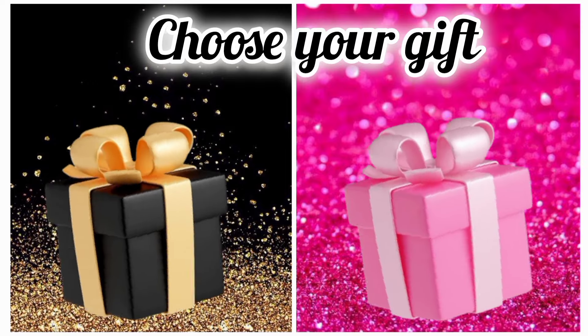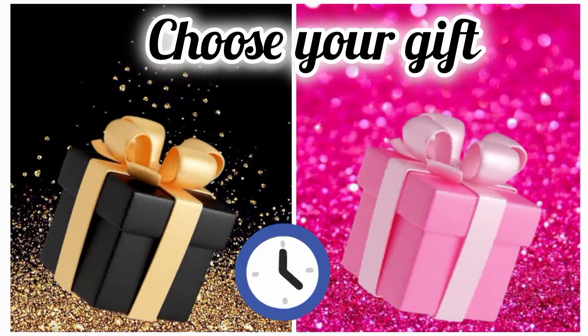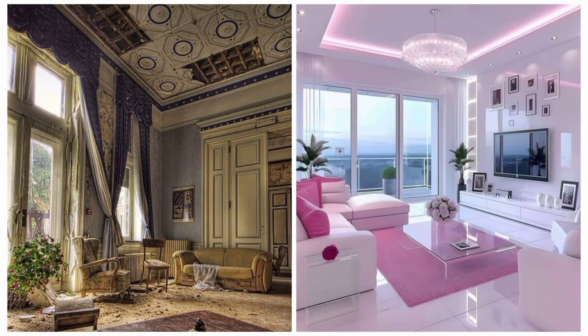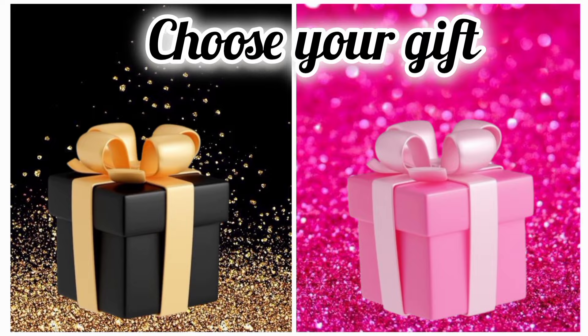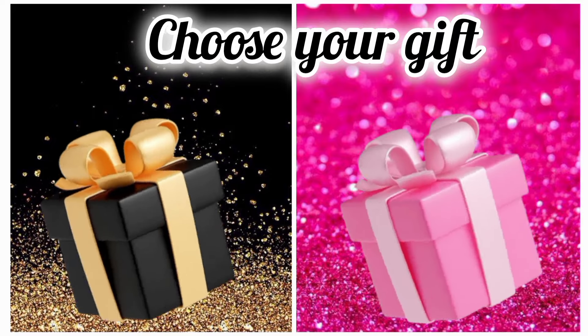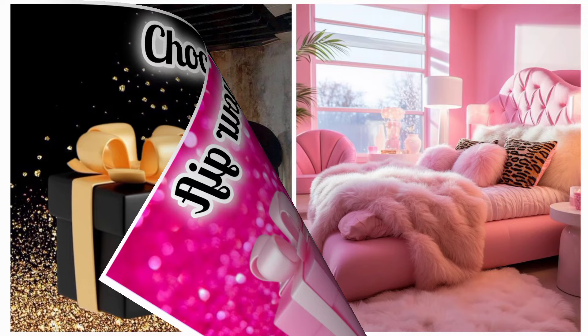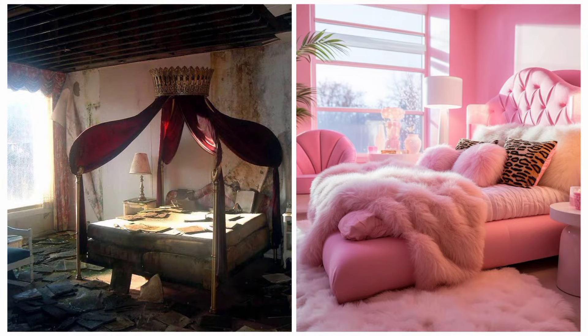Once again, choose your favorite gift box and see your living room. Hope you are happy.